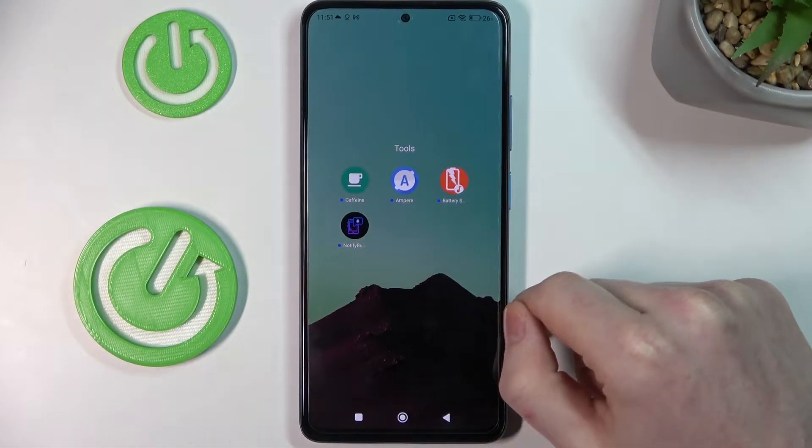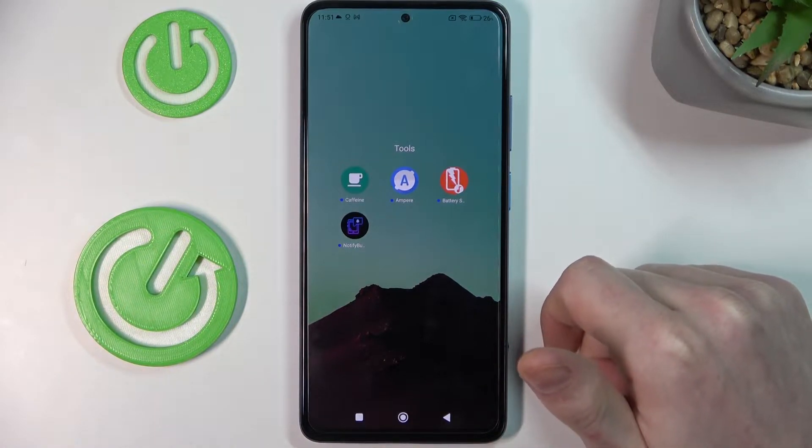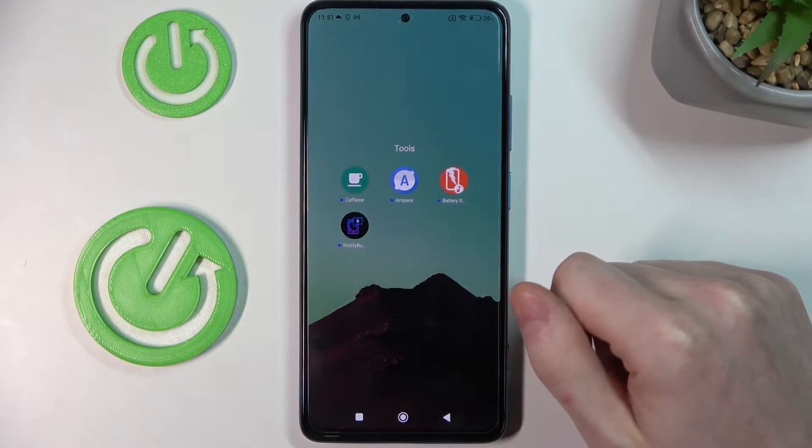Hello, in this video I'm gonna show you four apps you should download and install on your Xiaomi Poco X4 Pro 5G.